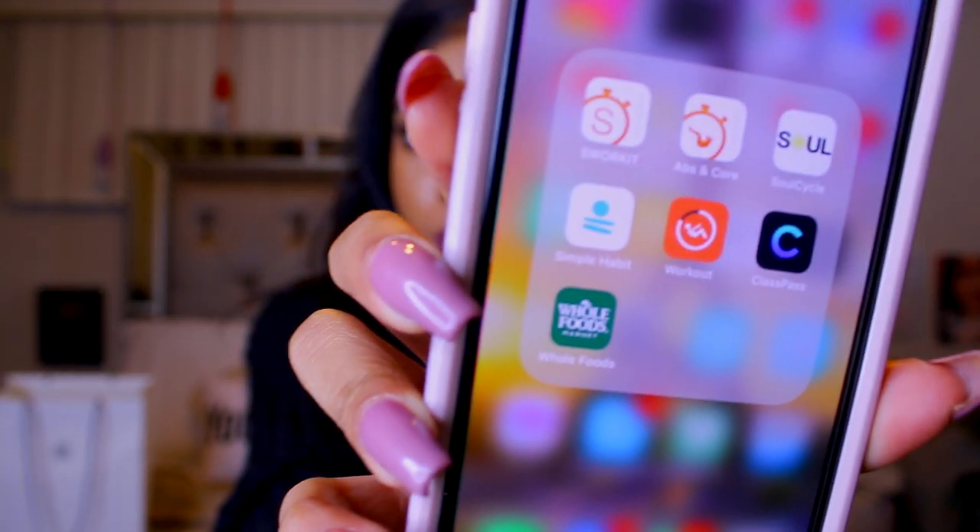Then I have a whole folder called health — I don't use this folder very often, but it's really cool. I've got SoulCycle, Whole Foods, a bunch of at-home workouts that I never really do. I also have Waze, the VidCon app by Google, the Alexa app, Words With Friends, Sing It, and Live Wallpapers.